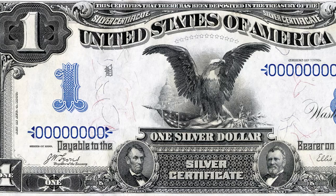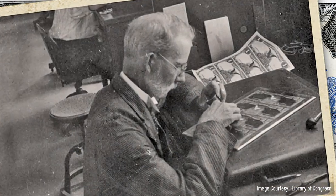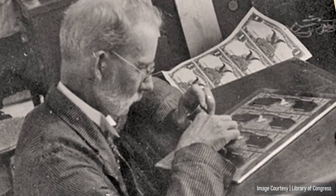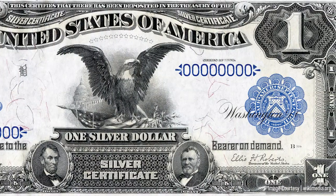It's the stories behind the banknotes that have always intrigued me. It's the history, the people, the artistry, the craftsmanship, and beauty that to me make banknotes so much more than just money.